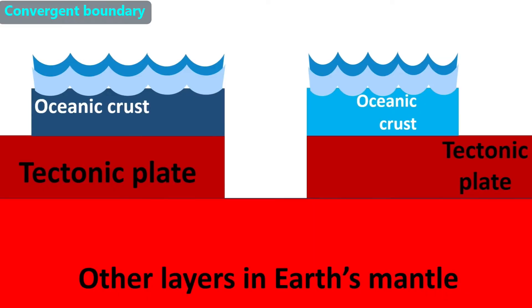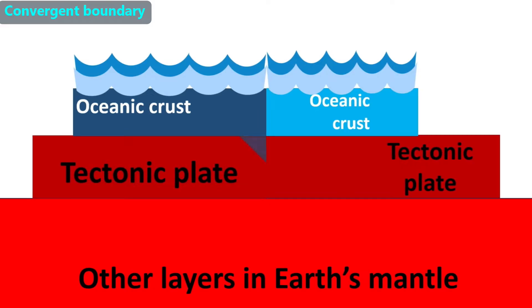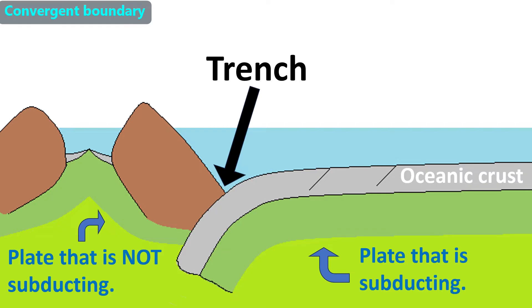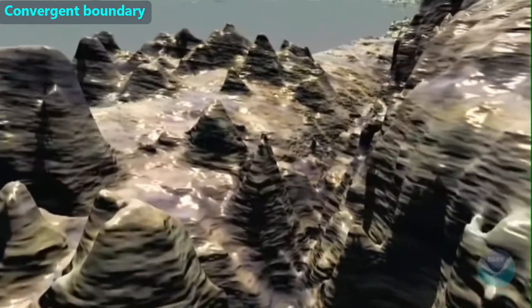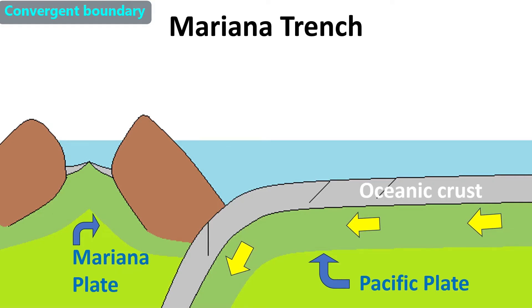In another type of convergent boundary, both tectonic plates are carrying oceanic crust where they meet. This is called a convergent boundary with a subduction zone, meaning one plate goes on top and one plate goes on the bottom, with the bottom plate pushed down towards the interior of the Earth — we call that downward movement subduction. The subducted plate will melt as it goes deep inside the Earth. The region where the plates touch looks like a valley, but we call it a trench. An example is near the Northern Mariana Islands in the Pacific Ocean, where the Mariana Trench is the deepest part of any ocean — more than six miles below the surface. Because crust is being pushed into the Earth's interior where it melts, we call a subduction zone a destructive boundary.